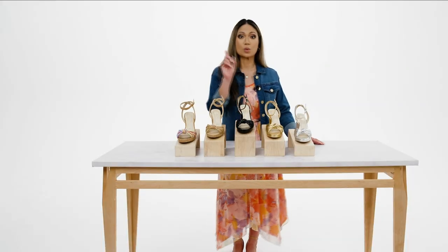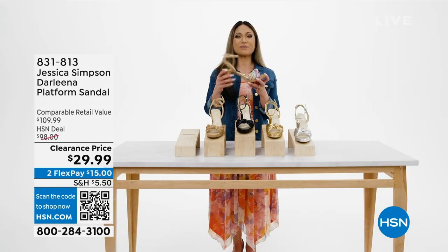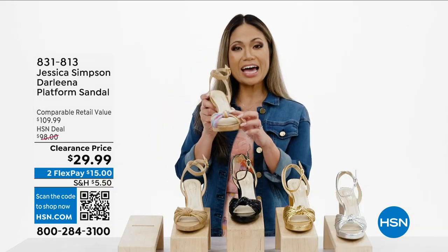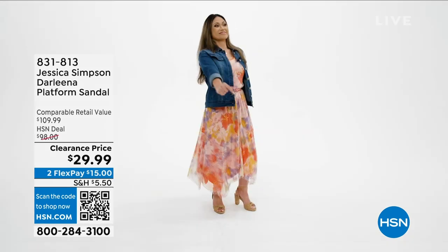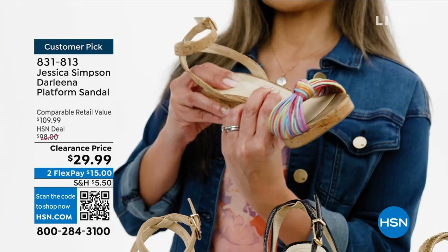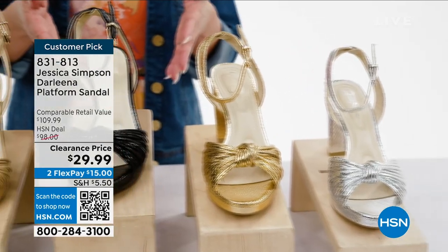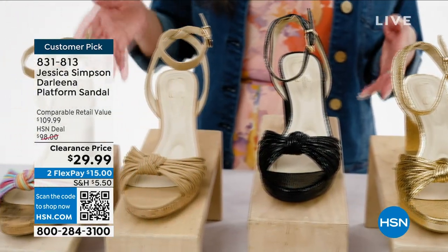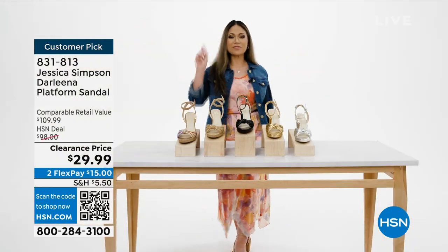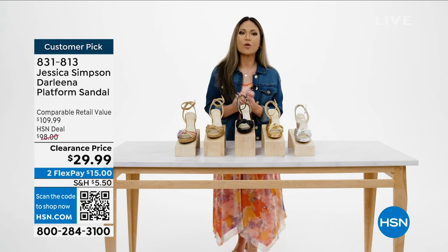Sun's out and that means one thing — toes out! Let's take a look at this hot Darlena sandal platform sandal from Jessica Simpson. It has a three-quarter inch platform heel, adjustable strap, and a cute knot detail up front. It's not only stylish but very comfortable — feather touch high density memory foam padding. It comes in five colors: silver metallic, gold metallic, black metallic, buff napa, and rainbow multi. Scan the QR code or use the order number on hsn.com or the HSN app.